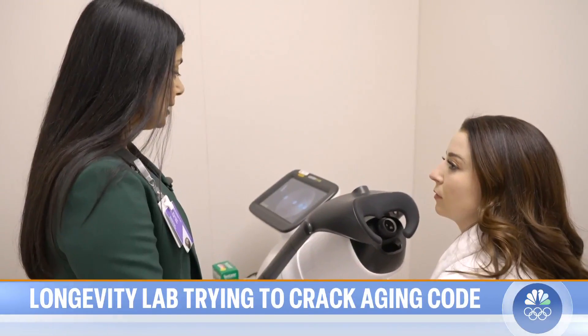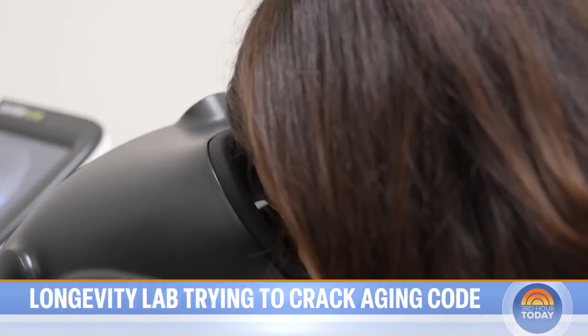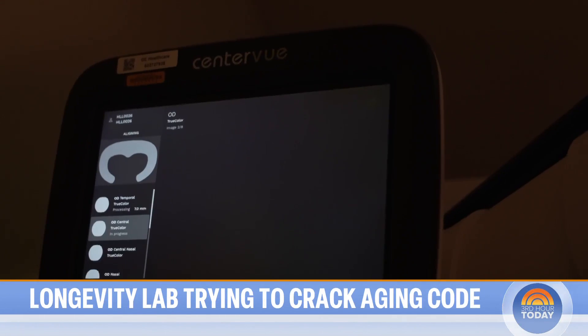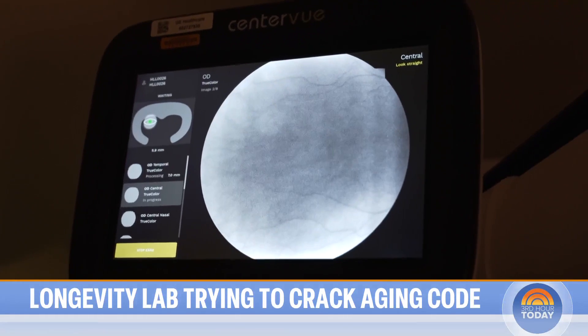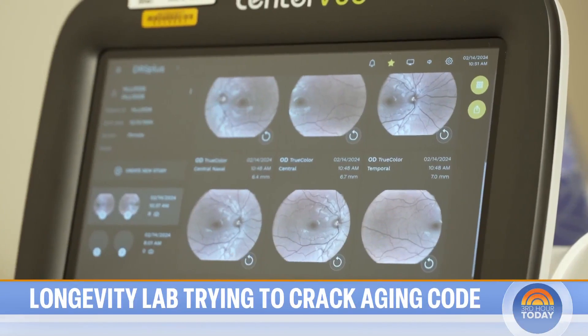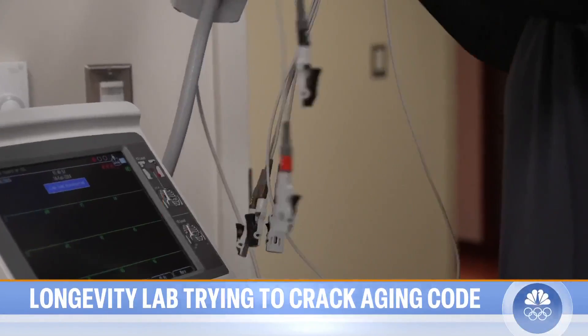Next up, a retinal scan of the back of my eyes. We're going to be taking pictures of your optic nerve. So now we will dim the lights. Nice big eyes. You're going to see a bright light. There's the flash. These images of the veins and arteries behind the eye — these are your blood vessels — can reveal high blood pressure, early signs of blindness, and complications from diabetes.